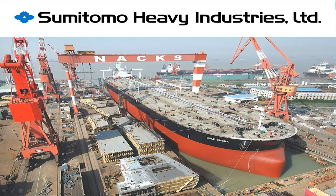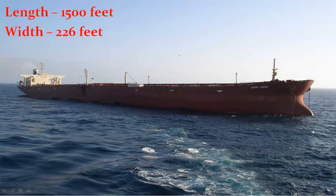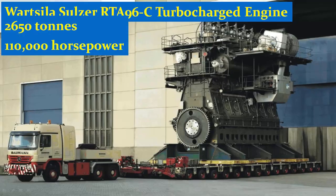Seawise Giant was made by Sumitomo Heavy Industries Ltd., Japan, in 1979. It was so enormous that its rudder alone weighed 230 tons. It was 1,500 feet long and 226 feet wide. Seawise Giant was powered by a Wärtsilä Sulzer RTA-96C turbocharged two-stroke diesel engine, which weighed a staggering 2,650 tons and produced 110,000 horsepower.